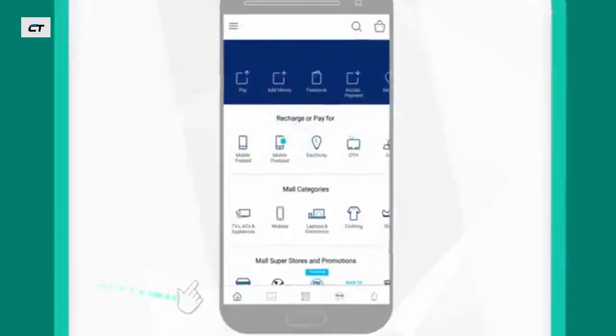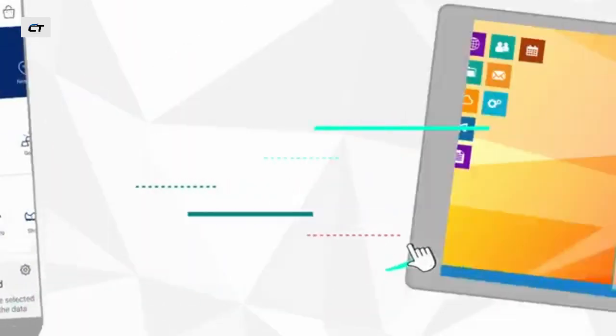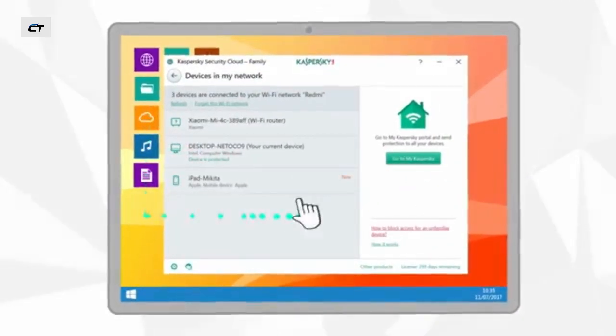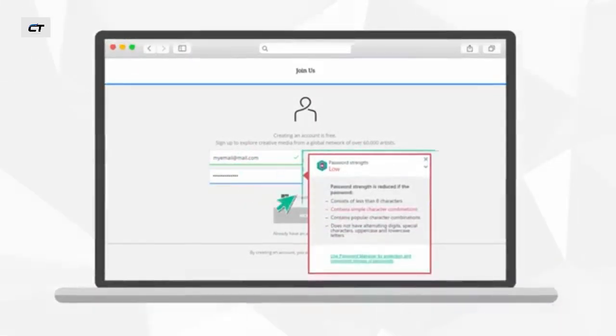For example, if your Wi-Fi connection is not secure, Kaspersky Security Cloud will prompt you to enable a secure connection. It will also warn you if someone else connects to your home network, and if you try to set a weak password, you will know about it right away.